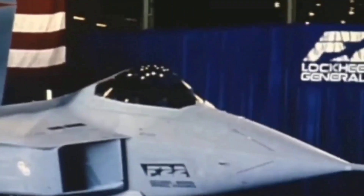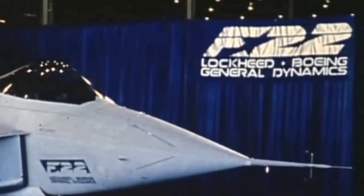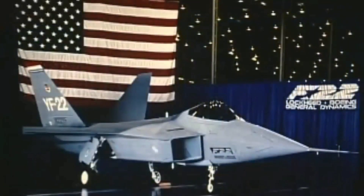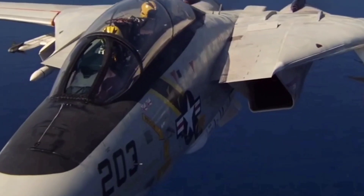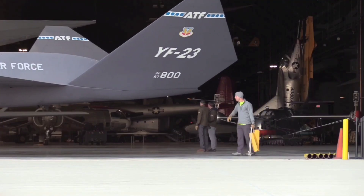Several corporations submitted design concepts, with Northrop and Lockheed winning the competition. The YF-23 was developed in collaboration with McDonnell Douglas, whereas the YF-22 was developed by Lockheed, Boeing, and General Dynamics. The YF-23 was stealthier and faster than its opponent, but less nimble. In 1991, the YF-22 was named the victor after a four-year research and evaluation process, and the Lockheed Martin F-22 Raptor went into production. The US Navy explored utilizing the ATF's production version as the foundation for a replacement for the F-14, but those plans were scrapped. The two YF-23 prototypes are now on display in museums.